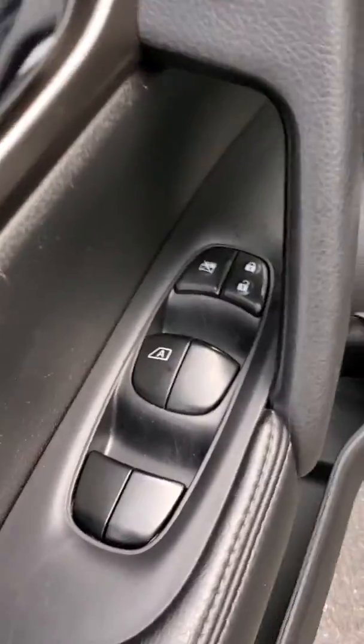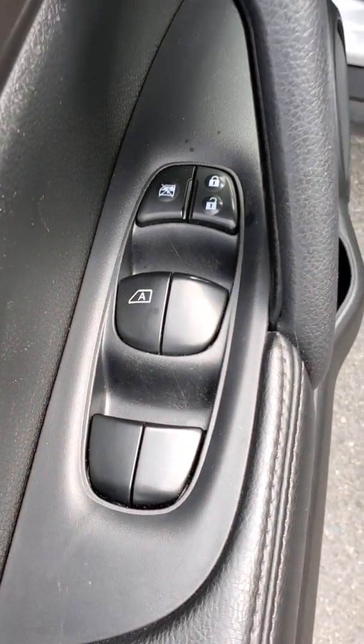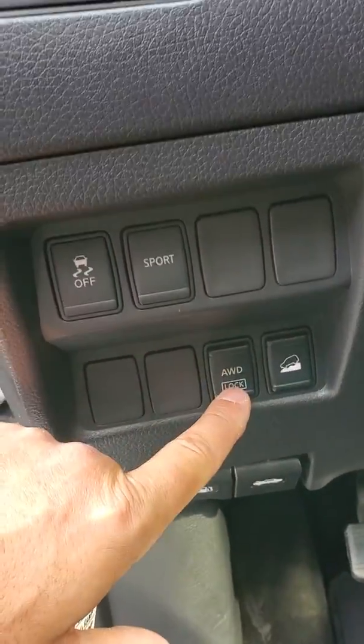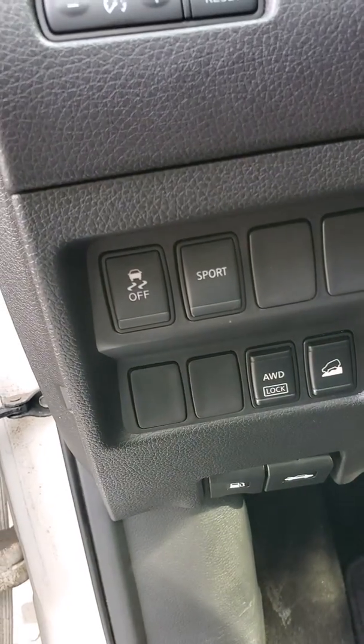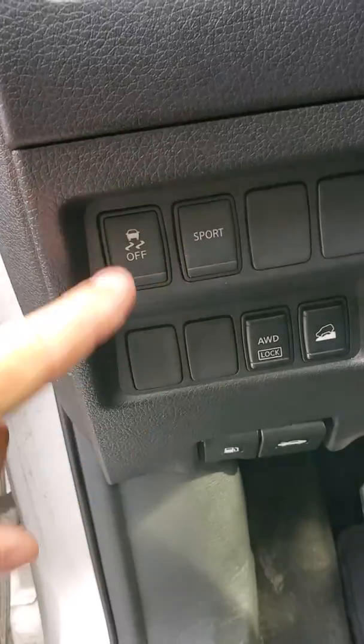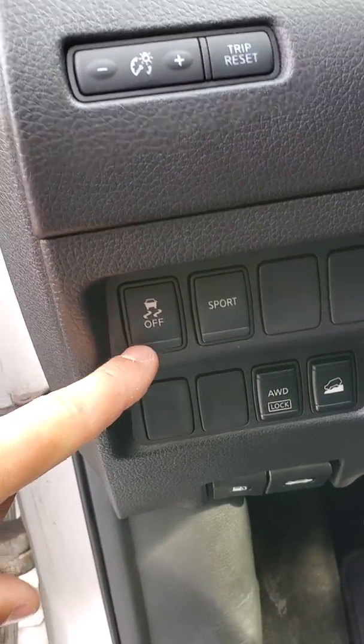So first out of the gate here, we do have the power seat. Of course, power windows, locks, mirrors. We get down here, this does have the hill descent and it has a full locking differential, so that means you get in that bad snow, you can actually lock it in four-wheel drive. We have sport mode and of course our traction stability control.